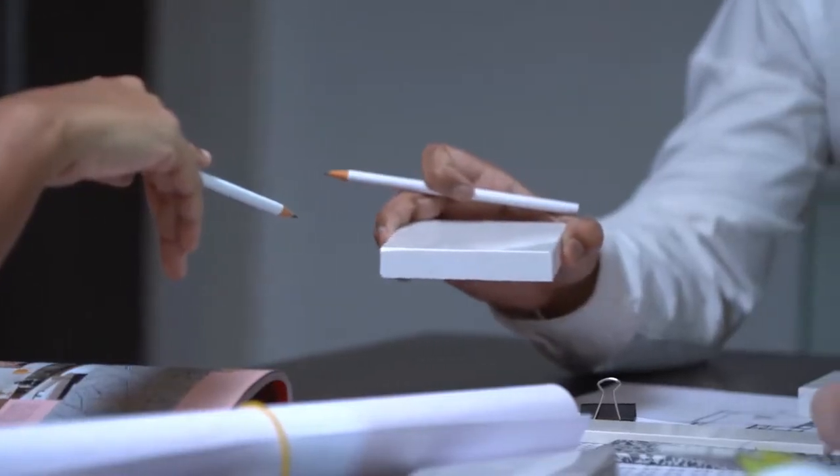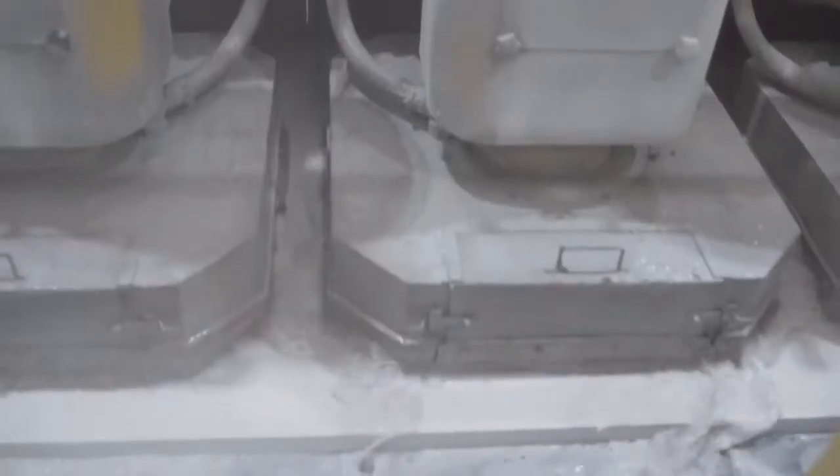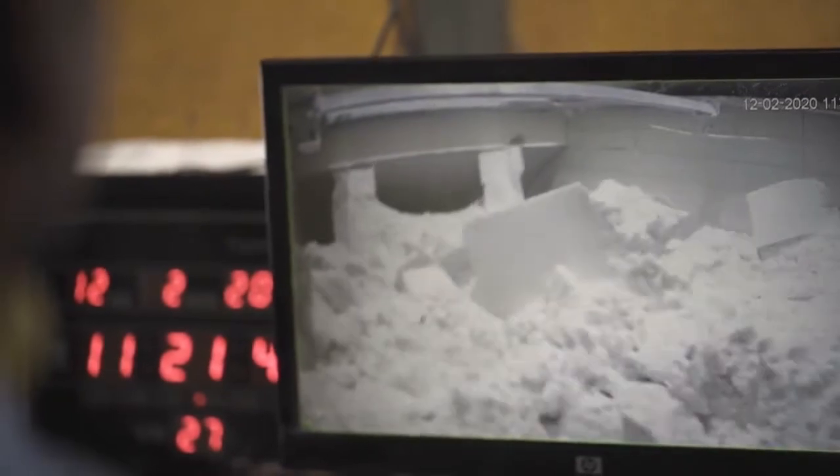every aspect — be it the strength, porosity, endurance or design — is carefully monitored through a detailed production process.